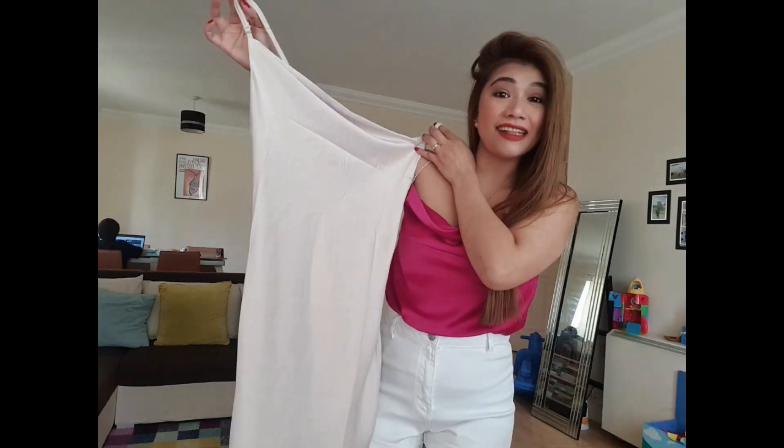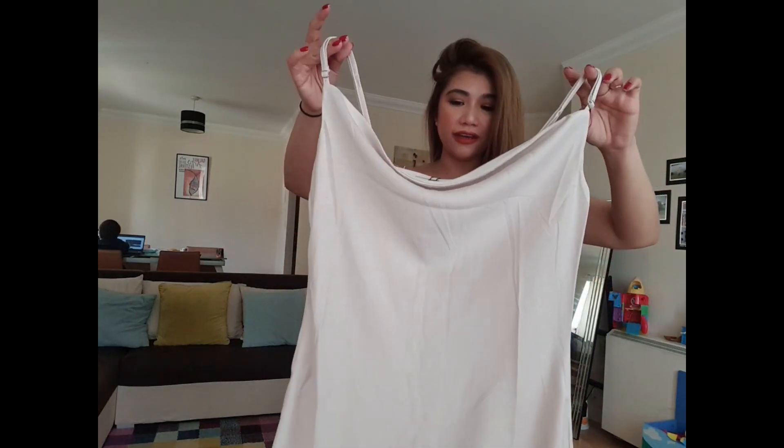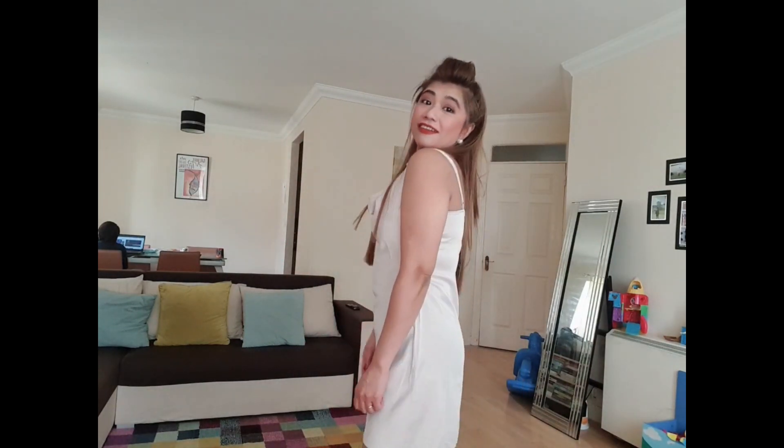Next, we have here the oyster satin dress. This is very fresh and comfy, so let's try it on. I love it! Super fresh. It's so cool to wear — very comfy. I can jump or run in it. Very elegant and classy. I love it.